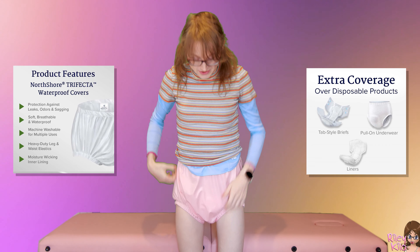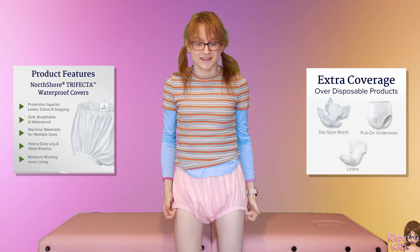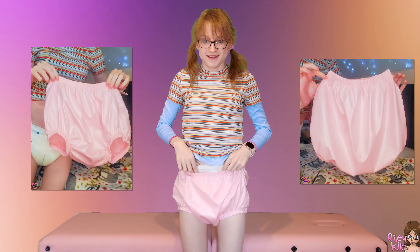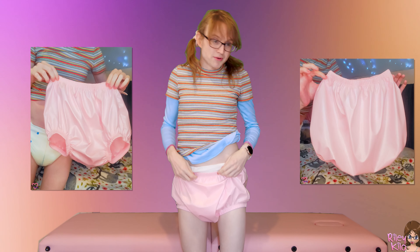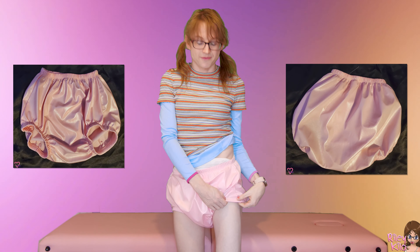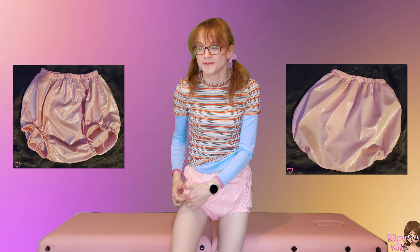Oh my gosh, these do fit good. They're not too tight at all. These are the smalls. I like to wear my diapers kind of high, so it's nice to put the waistband around my actual diapers. The biggest issue I usually have with plastic pants is they're too tight around the thighs, and I don't think that's going to be the case today. I'll be back with a full crinkle report — I'm just going to throw a little dress on over this and go on an adventure.